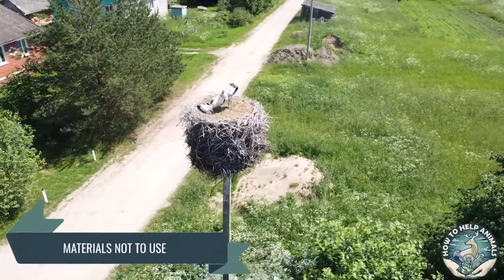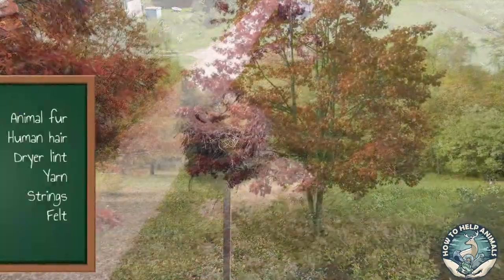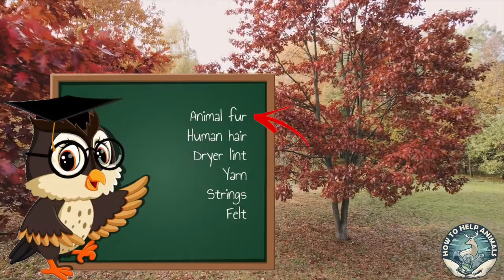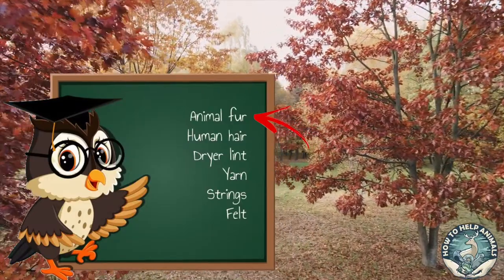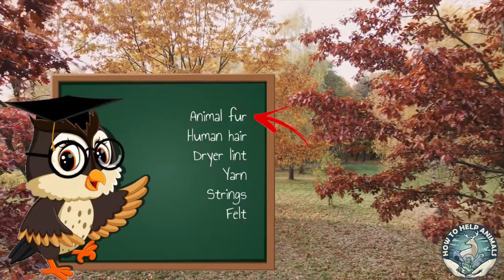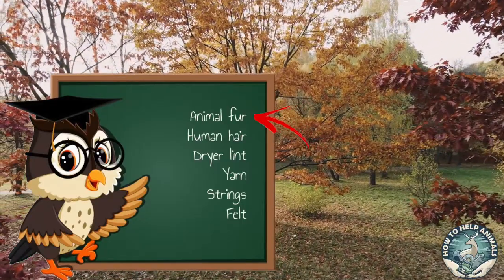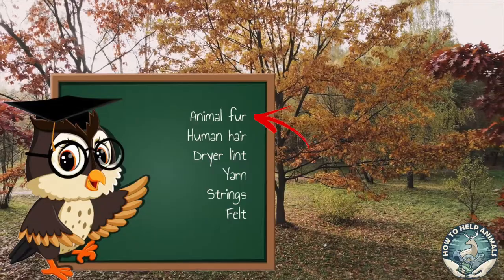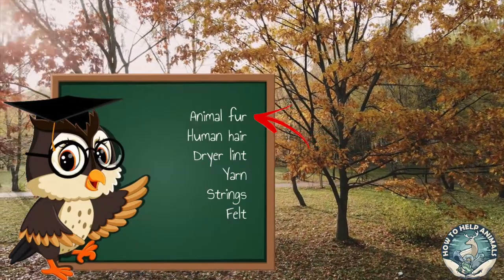Materials not to use. There are six materials you should never offer to birds. Animal fur — there are discussions about whether you should give animal fur to the birds or not. Some suggest it's fine, but studies from Cornell University have shown examples of birds getting their legs stuck in the hair. There is also a risk of fleas or ticks, so I would suggest keeping it safe and avoiding animal fur from the bird's nest.